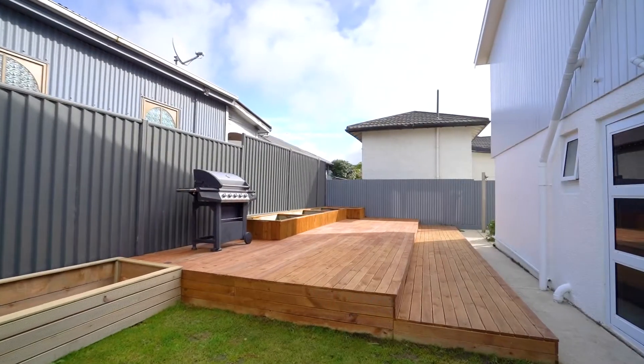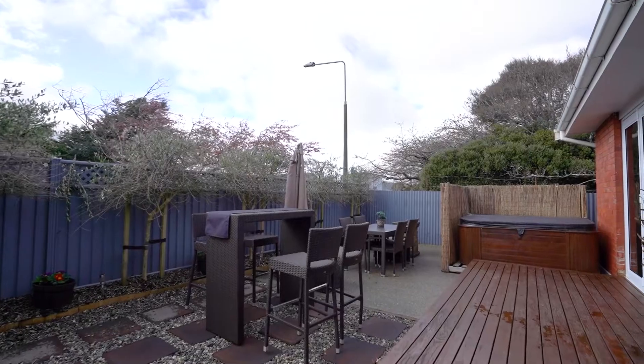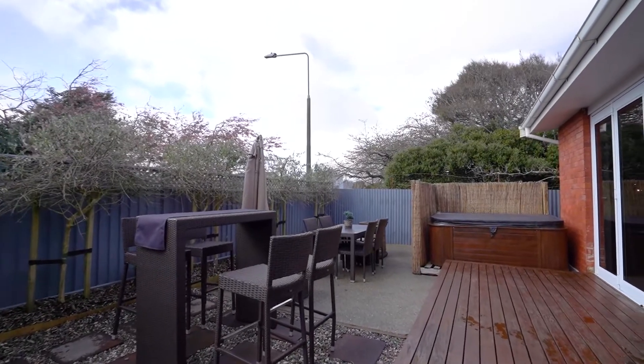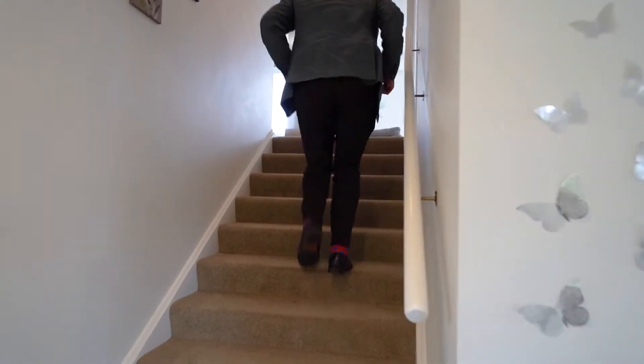With the warmer months upon us, you'll be barbecuing with friends in style in the private north-facing entertainment area, with another large deck at the rear of the house. It's fully fenced and completely double glazed, keeping the heat in and the noise out.